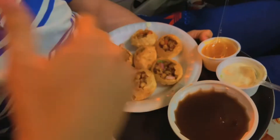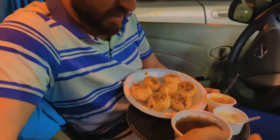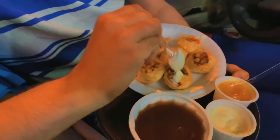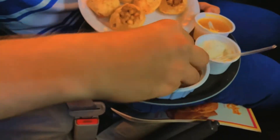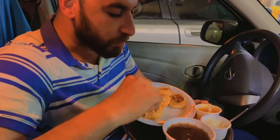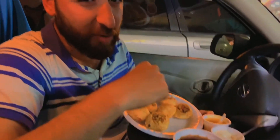We have three types of chutneys here — we can call them sauces. I'll show you how to prepare it: one spoon of this one, we put in here, then one spoon of this one, put in here. Then we take the Gol Gappa and dip it in — and here we go!